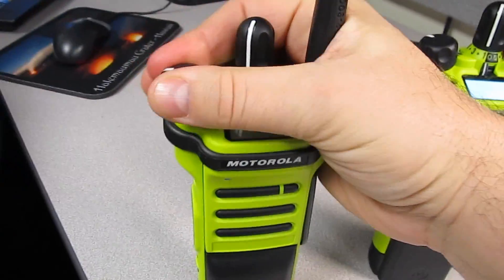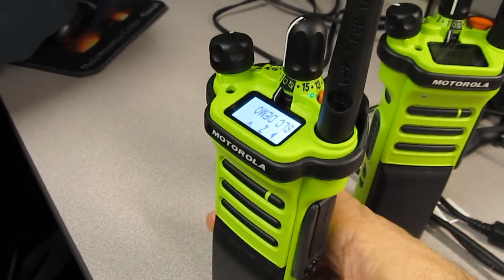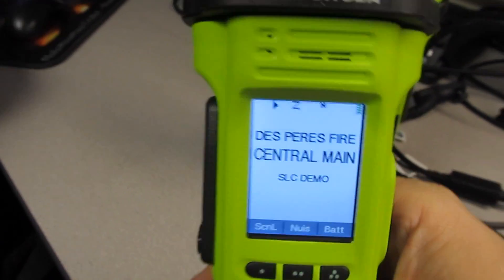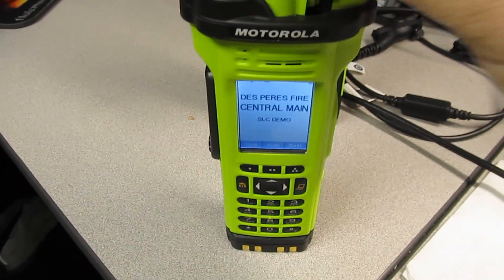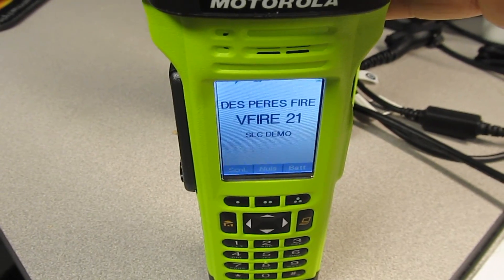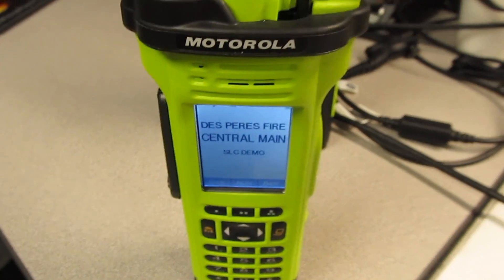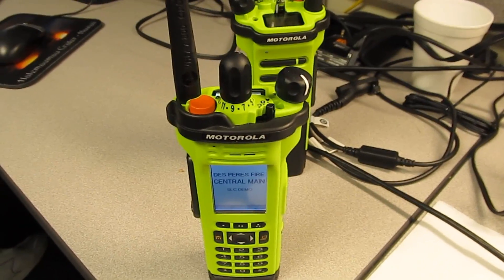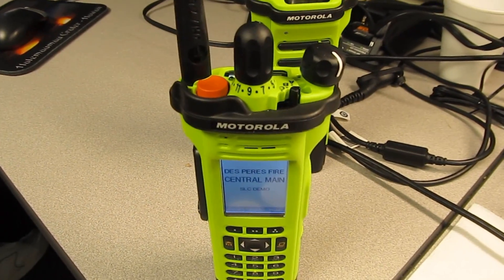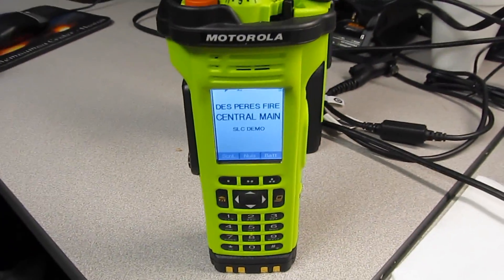And then this one, when you turn it on, it's got the display on the top and then it's got another display down here. That makes it so they can find their channels even if it's smoky, or for whatever reason they can't look down at the screen. So that's what I'm programming.